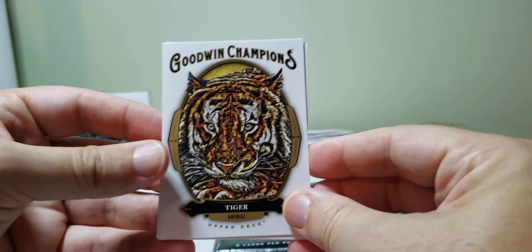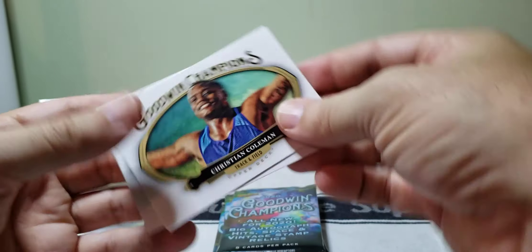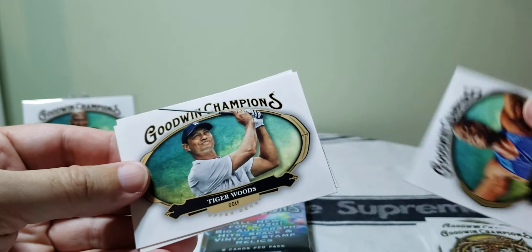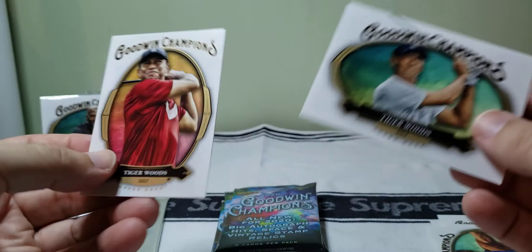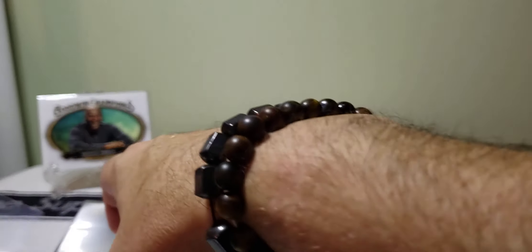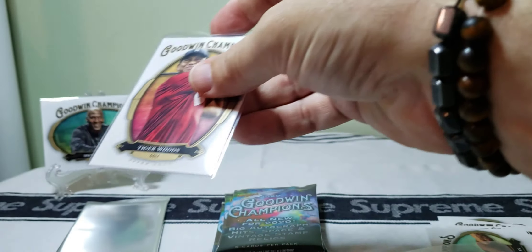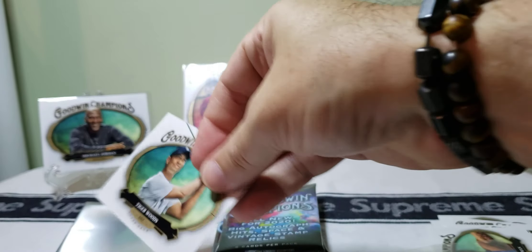We got a tiger to go with the lion. Christian Coleman — track and field. Tiger Woods — okay, that's not too bad, we'll take it. And another Tiger Woods — two Tigers back to back! I don't mind that at all. I'll take a Tiger Woods card any day. Let's set him up right here and sleeve this one up.